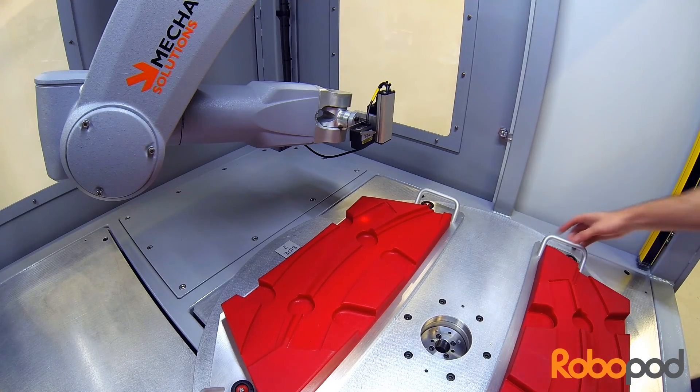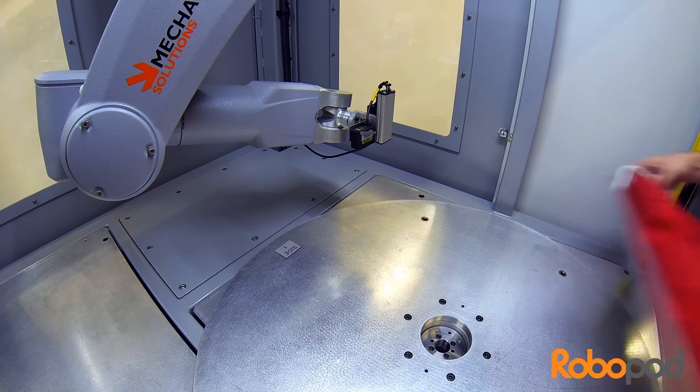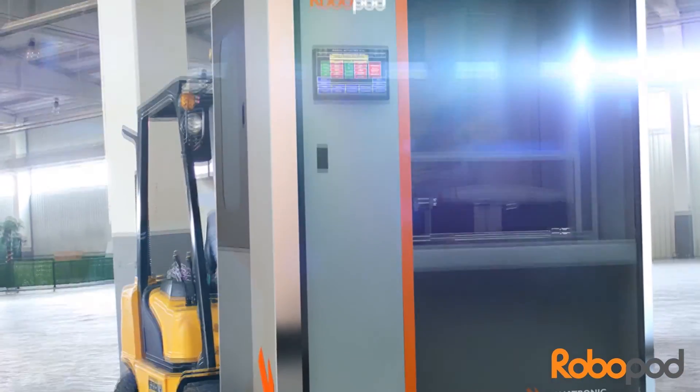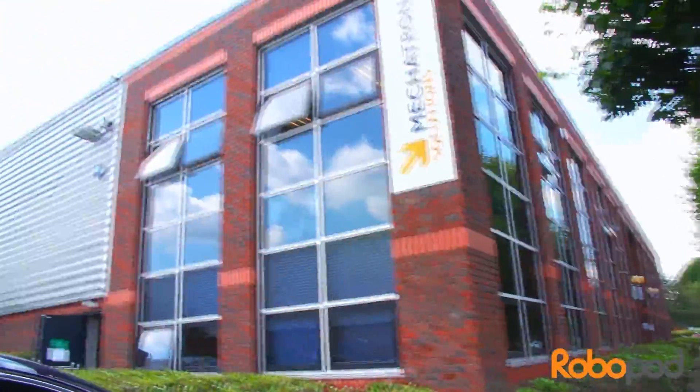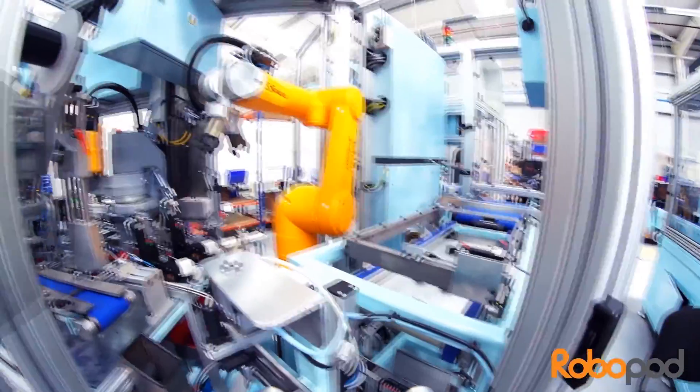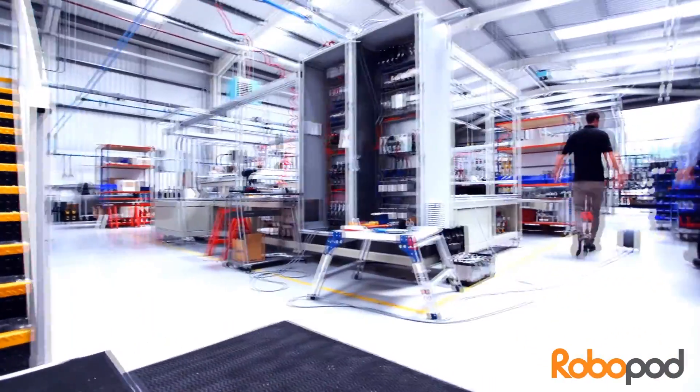Easily affordable, RoboPod is available to purchase outright, lease or hire, supplied, configured and maintained by Mechatronic Solutions — one of the UK's leading automation integrators, with over 25 years experience in robot-assisted manufacturing.